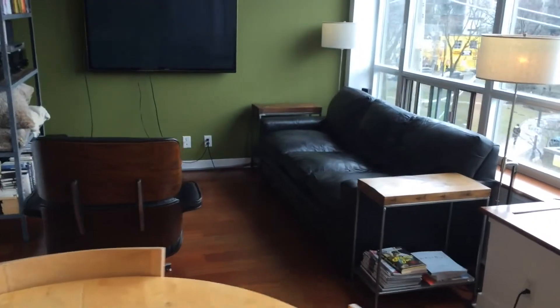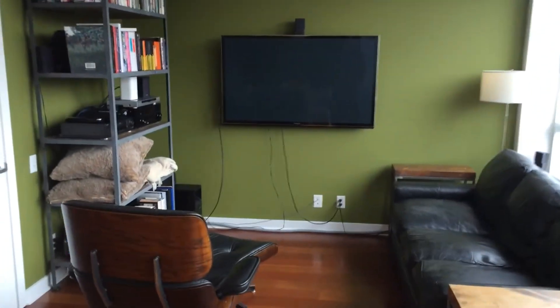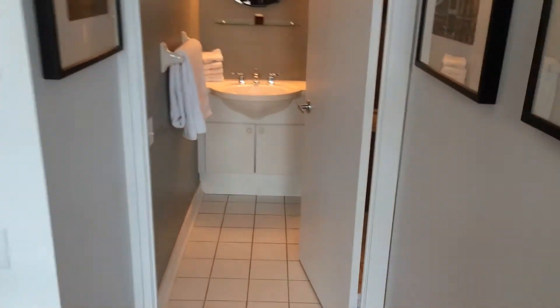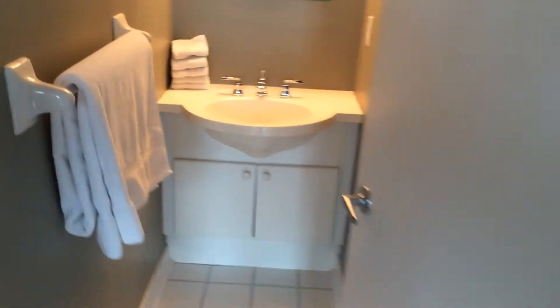This is also the living slash den area. This could be converted into a second bedroom if needed, as it has a closet right there. This is the second bath, guest bathroom. It's a three-piece standing shower.